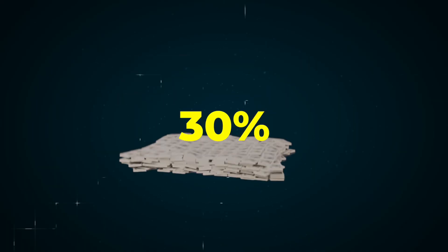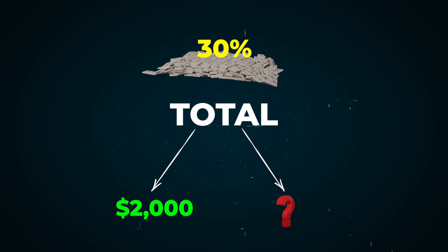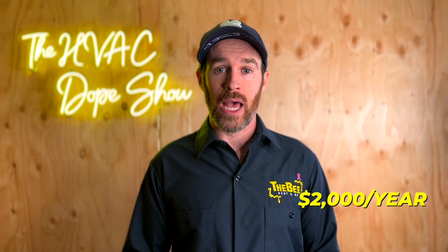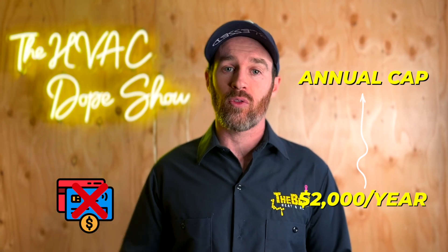A common question is: can you take 30% of the total cost and carry forward any amount above the $2,000 cap into the next year? Based on how the IRS website reads, the answer is no. It's $2,000 per year as an annual cap, and you cannot carry the credit forward.